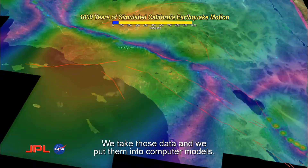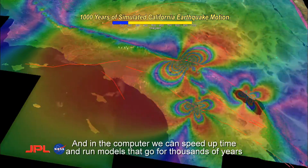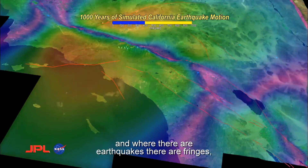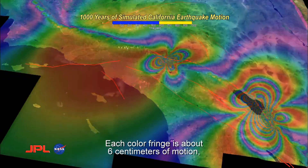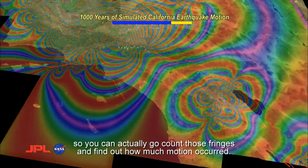We take those data and we put them into computer models. In the computer, we can speed up time and run models that go for thousands of years, and then display that visually so that we can see fringe patterns. Where there are earthquakes, there are fringes, and the bigger the butterfly pattern that you see, the bigger the earthquake that has occurred. Each color fringe is about six centimeters of motion, so you can actually go count those fringes and find out how much motion occurred.